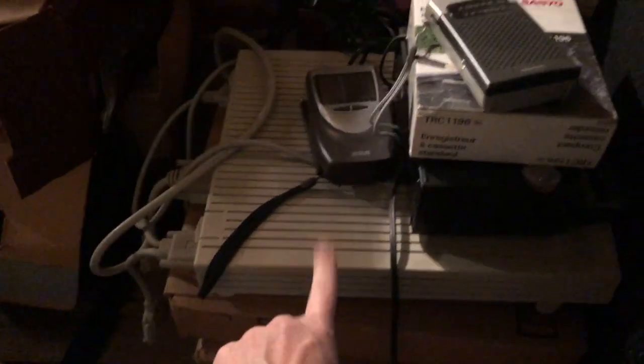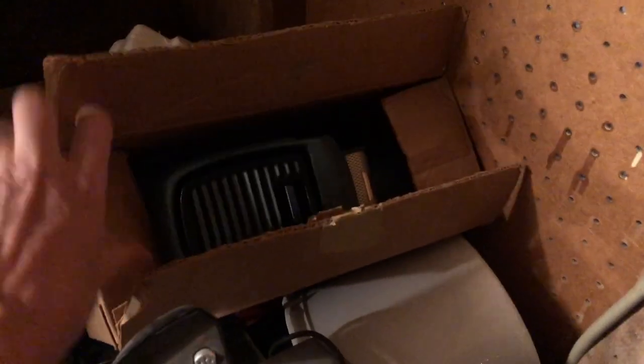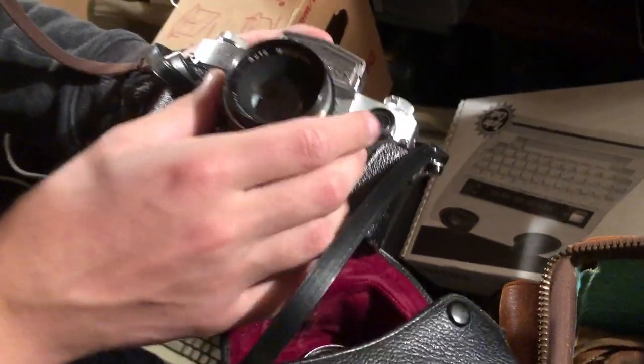A bunch of projectors — we're just starting to dig. Gotta see what this thing is. Tape recorders, more projectors, there's a mix of stuff. Sewing machines — gotta see what that is. Camera stuff: Nikon, Zenith. Holy crap, what is that thing? Miranda? I've never heard of it, you gotta check it out. Ultrasonic camera stuff.